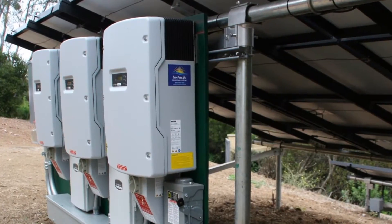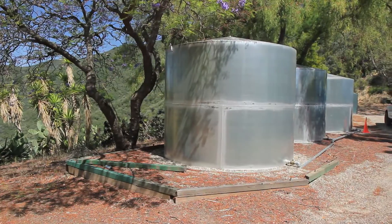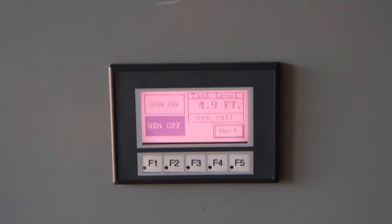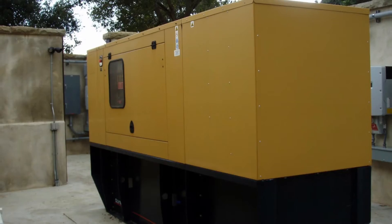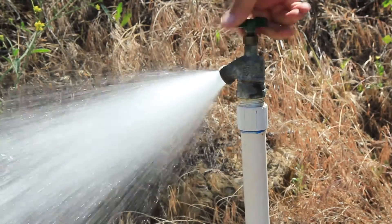Our integrated solar power systems are designed for your particular pump, irrigation, or watering process and your energy use pattern. One real cost and labor saving option is the radio telemetry system, allowing remote monitoring and control of solar energy production, as well as fuel levels in generators and water delivery to crops or livestock.